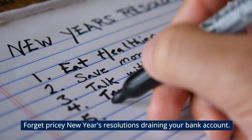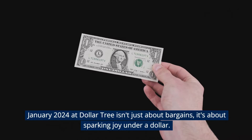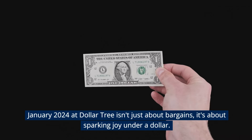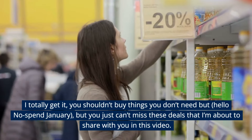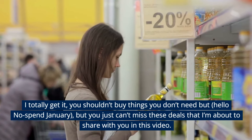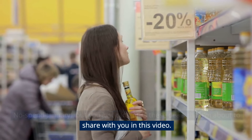Forget pricey New Year's resolutions draining your bank account. January 2024 at Dollar Tree isn't just about bargains, it's about sparking joy under a dollar. I totally get it, you shouldn't buy things you don't need, but hello No-spend January — you just can't miss these deals that I'm about to share with you in this video.